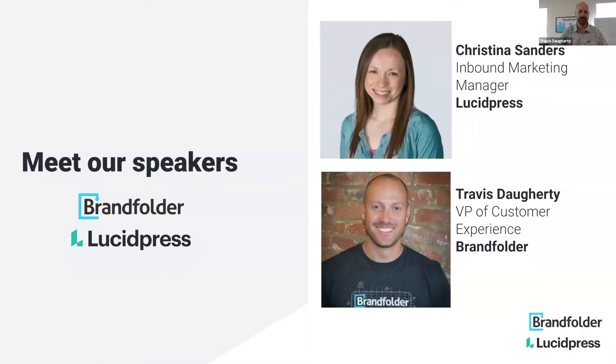My name is Travis. I am the VP of Customer Experience at Brand Folder. We are a digital asset management platform — highly visual, visually elegant and intuitive — really geared around helping creatives, marketers, and really a lot of folks like those on the call, get their content out into the wild to the folks that need it and really understand how that's performing.